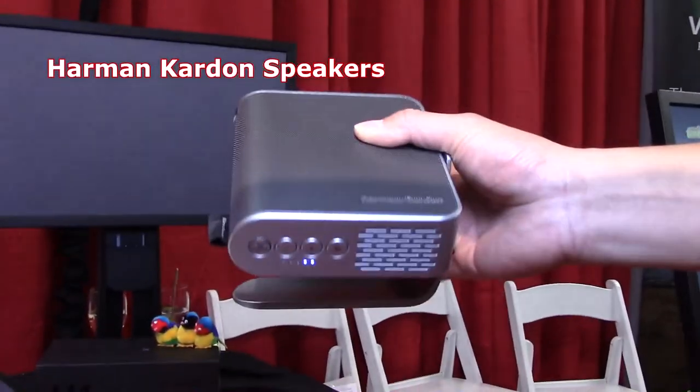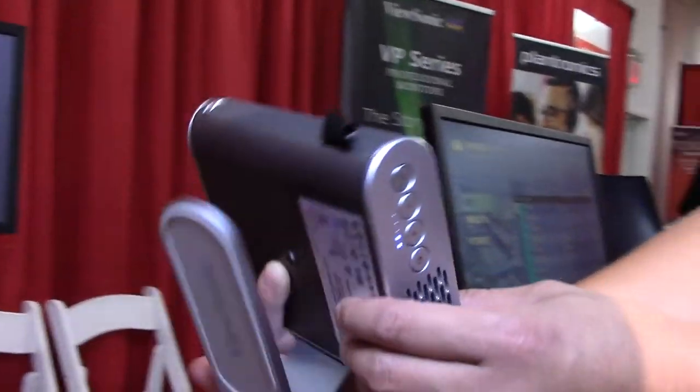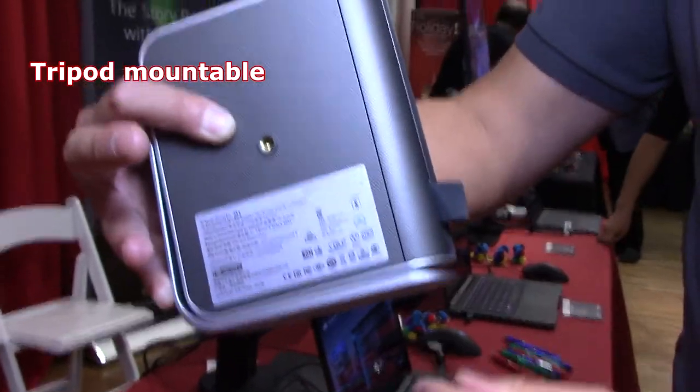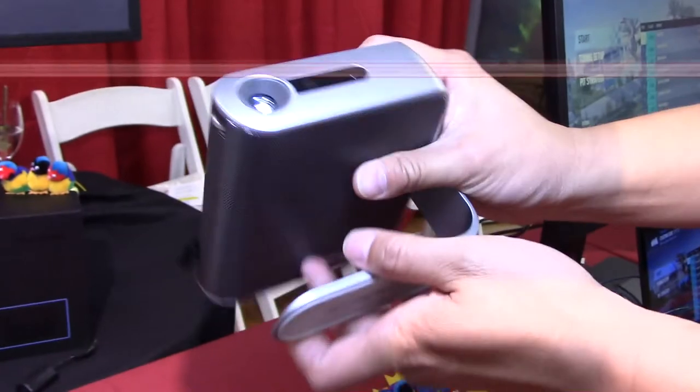We partnered with Harman Kardon for the stereo speakers on this product, and you can see the interface there. You can also mount it onto a tripod or something like that, take it outside — and it rotates 360 degrees.